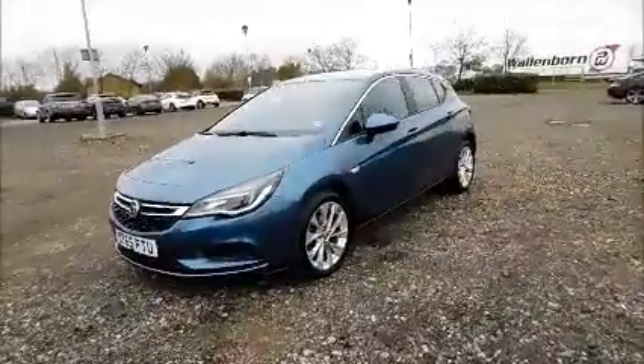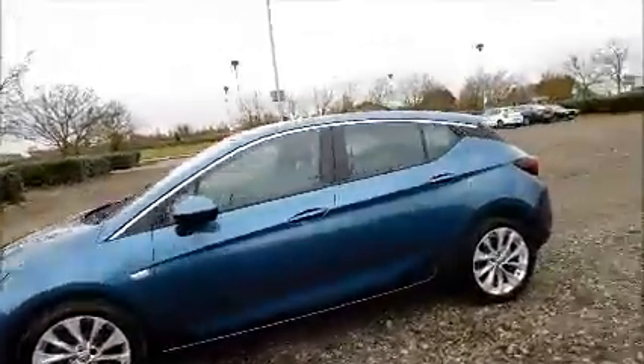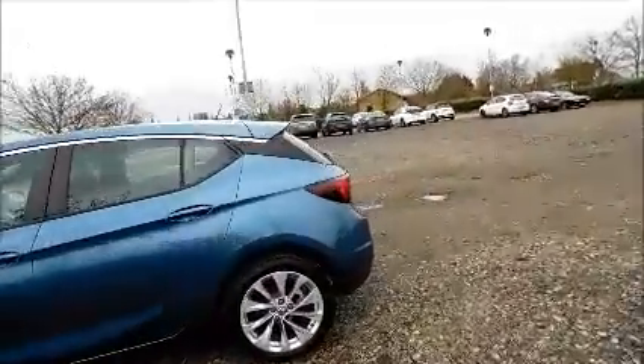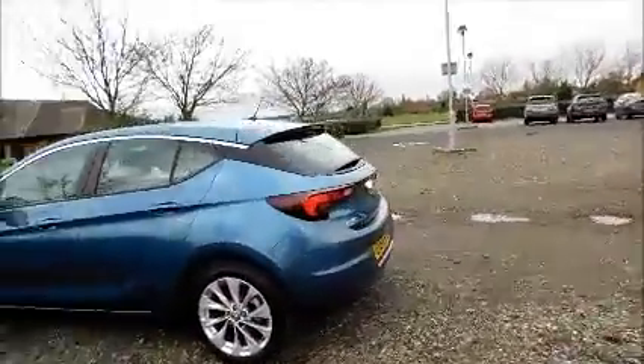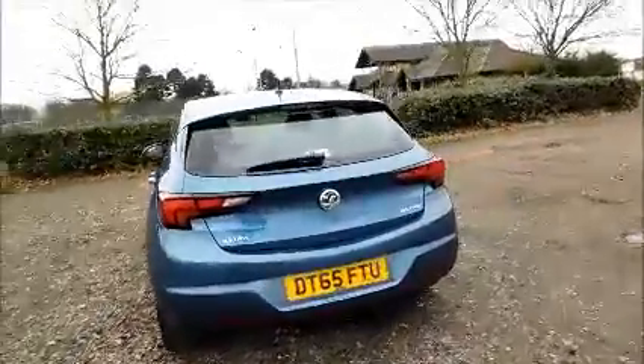17-inch 10-spoke alloy wheels. Colour-coded door mirrors and door handles. Rear wash wipe. High intensity brake light.